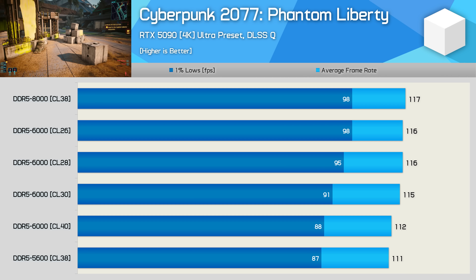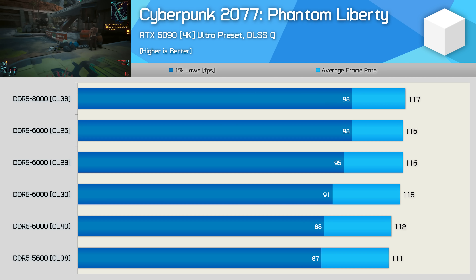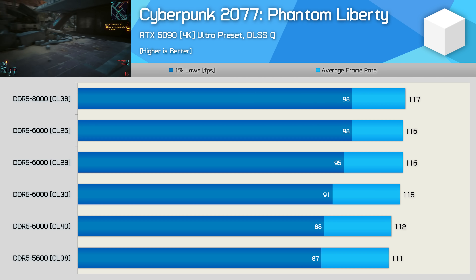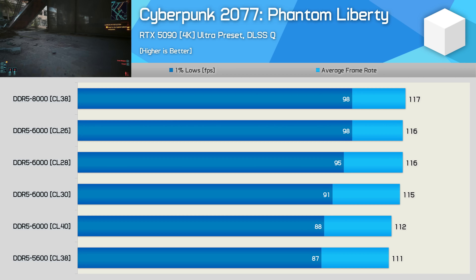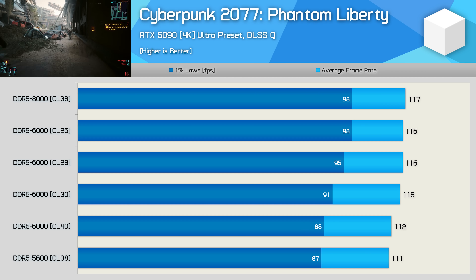If we lower the frame rate by increasing the resolution to 4K, the performance deficit from the slowest to fastest configuration is just 5%, though we do see a much larger 13% margin when looking at the 1% lows.